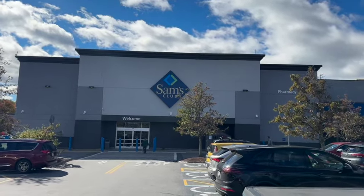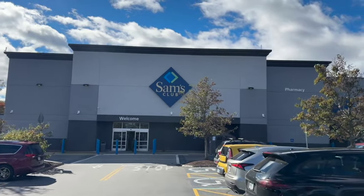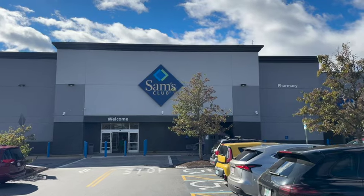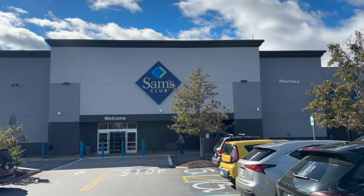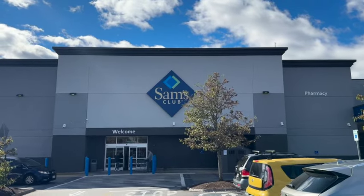Welcome to This Life of Ours. Thanks for joining us. We are heading into Sam's Club just to look around and see what they might have. We are located in New Hampshire. Prices may vary depending on your location. Here's what we found.